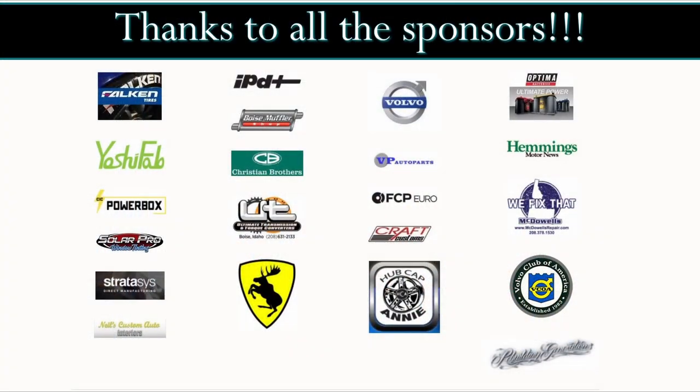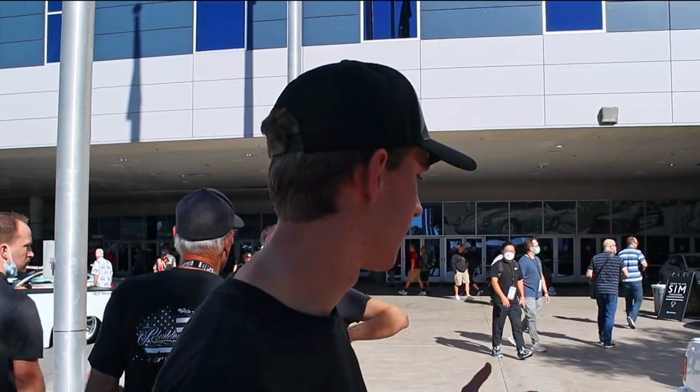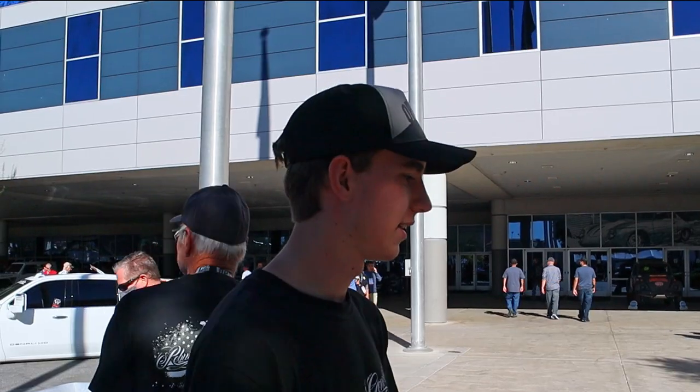They want to give a huge shout out to their sponsors, Optima and Falcon — they're the reason the team gets to be at SEMA, and they're super grateful for everything. A huge thank you as well to Hemmings for doing the spread in their magazine — you can see the full story on the car there. Also thanks to IPD for giving great parts and supporting them through this build. If you want to learn about the build, you can follow them at 780ConceptCoupe on Instagram, and for more on the youth organization, follow Rebuilding Generations on all social media.